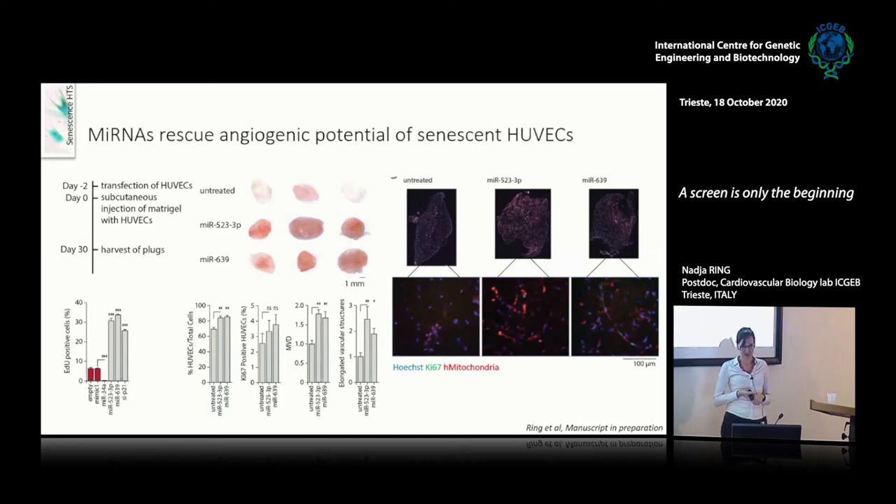I transfected HUVECs — human umbilical vein endothelial cells — senesced them in culture the same way as the WI38 cells, then transfected them with the microRNAs. siP21 was also able to increase proliferation dramatically. I then took these transfected HUVECs two days after transfection, resuspended them in Matrigel and injected them subcutaneously in NSG mice. After five days there was still an increase in proliferation, but at 30 days there was a significant increase in microvascular density and in structures with at least five endothelial nuclei in a row — a satisfying result because the microRNAs drove proliferation and rejuvenation initially without causing tumorigenicity or overgrowth long-term.